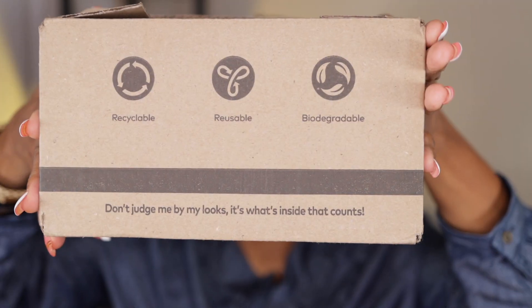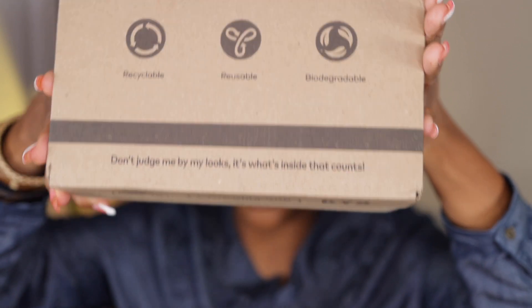Hi guys, welcome back to another video! Today's video is a very fun and quick haul video. I picked up some items from none other than BH Cosmetics.